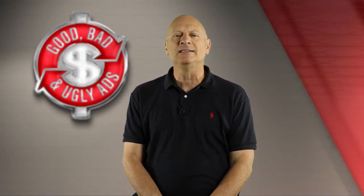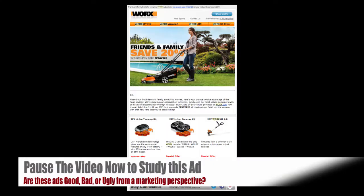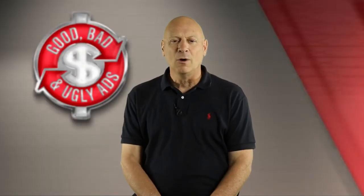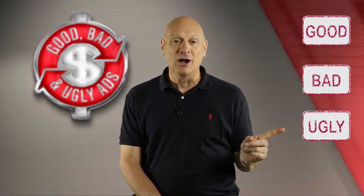So you tell me — is this effort good, bad or ugly? You can stop the video and examine it closely for as long as you want. Look it over and make your determination. Once you've determined, come back and we'll register your vote. So, what is your vote on this specimen? Is it good, bad or ugly from a marketing perspective?